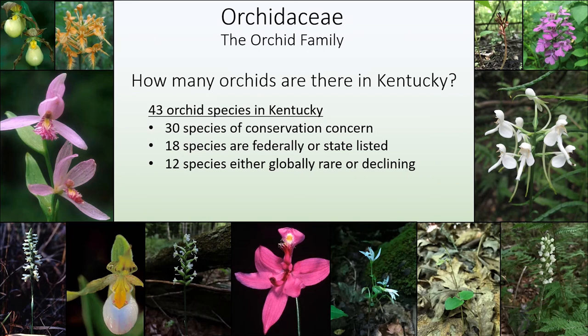Orchidaceae — the orchid family — is not one of the top plant families in Kentucky in terms of species number, but it is one of the most aesthetically attractive and intriguing families. It is the second-largest plant family in the world, right after Asteraceae, but in Kentucky we have 43 species. All Kentucky orchids are terrestrial, whereas in tropical regions you'll find many more epiphytic orchids growing on trees. Flowering orchids can be found at just about any time in the growing season. The genus Spiranthes, for example, has a species flowering in any month of the growing season.